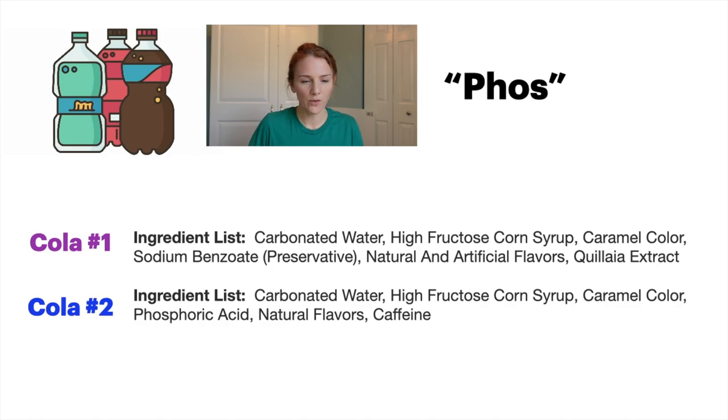Let's look at another example. These are sodas, or colas, or pop — whatever you want to call it depending on what part of the country you're from. Cola number one: I'm looking around for any word that has P-H-O-S. I see high fructose corn syrup, I see artificial flavors — I don't see anything with P-H-O-S. That one's a good one. The second one, however, I immediately see phosphoric acid. That stuff is powerful. This type of beverage you definitely want to avoid.